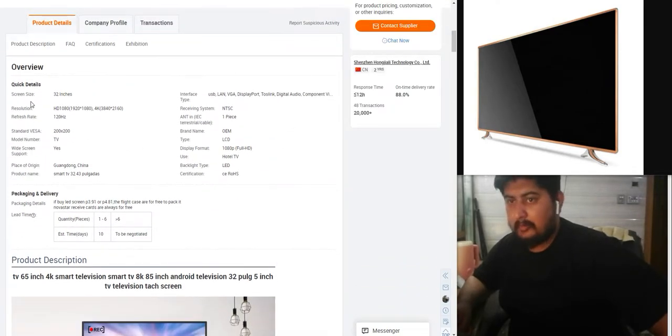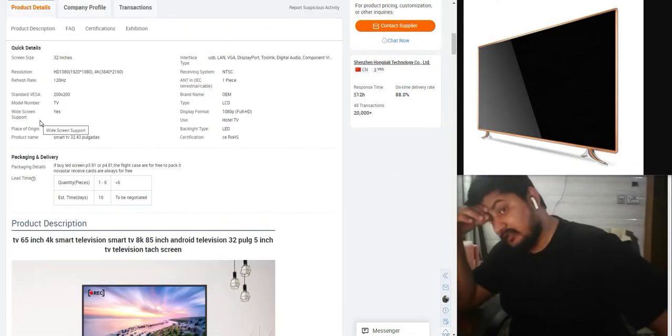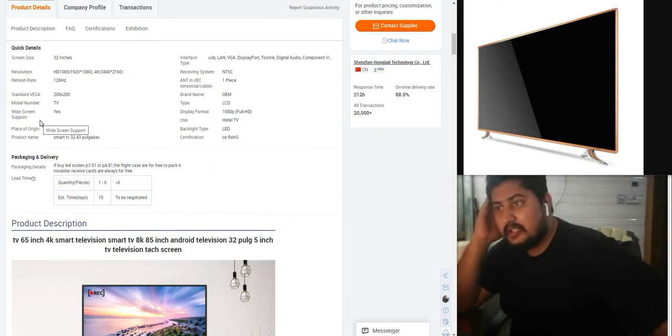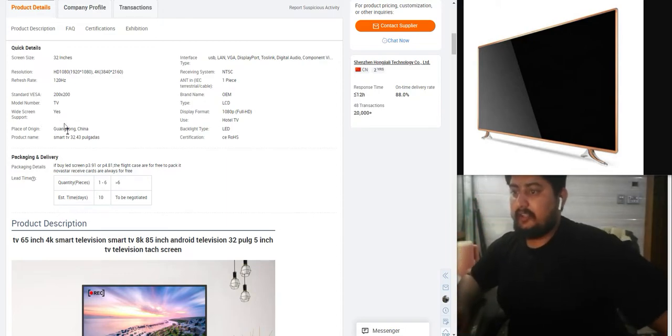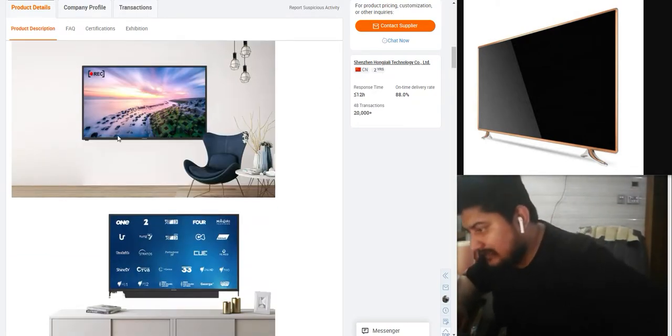Quick detail: screen 32 inches, resolution HDR, refresh rate 120 Hz, 2020 TV widescreen, anti-scratch, one-piece brand OEM type. LCD display 1080p, hotel TV backlit LCD. This is some picture on LCD.